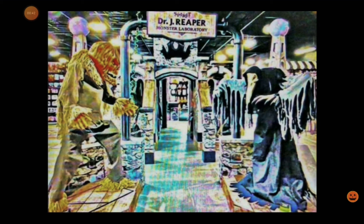Spirit Halloween — it says in the top middle of the screen — Spirit Dr. J. Reaper Monster Laboratory, which will be the theme for this year. On the right side of the screen, we can see Lord Raven here. He's another one of the new animatronics that got leaked beforehand. He is around $280, I think.